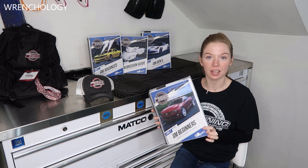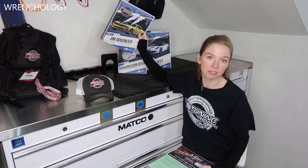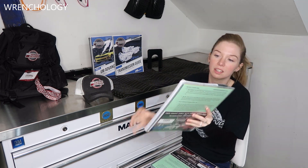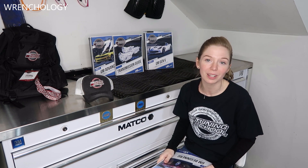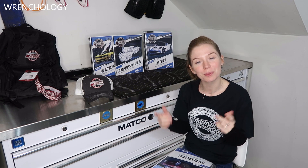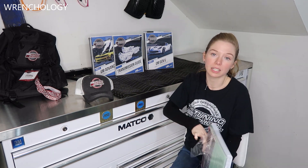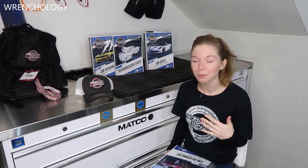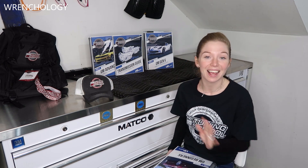As you can see, I have a ton of different books here. I've got a beginner's book, a GM advanced book, an automatic transmissions guide, and a GM Gen Five book as well. These are pretty thick and they come with a bunch of stuff. My husband and I had two copies of the beginner book, so we decided to open one — I like to keep things nice and new. I'll put links for the Tuning School in the description box below. I highly recommend them and I plan on taking all of their classes. I'm beaming with excitement and joy.